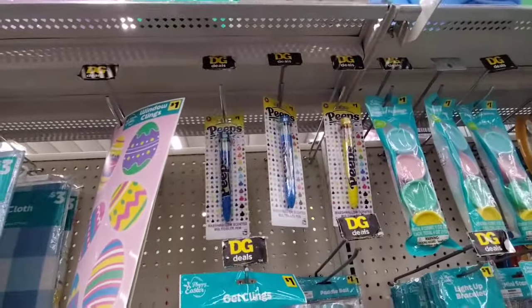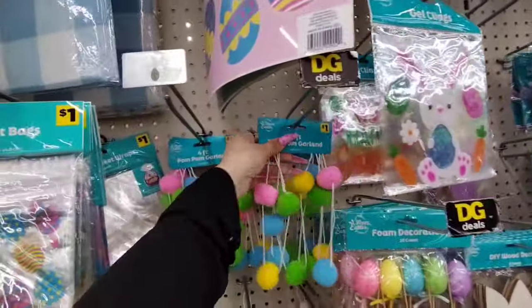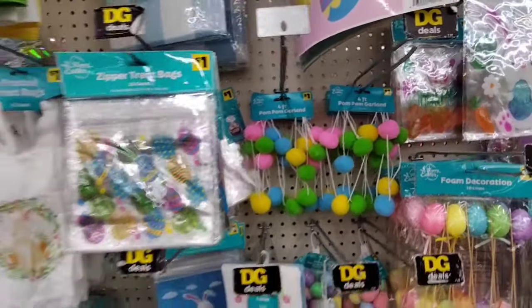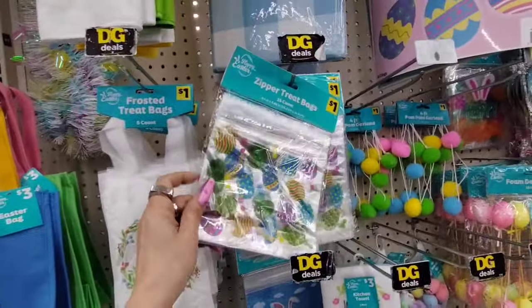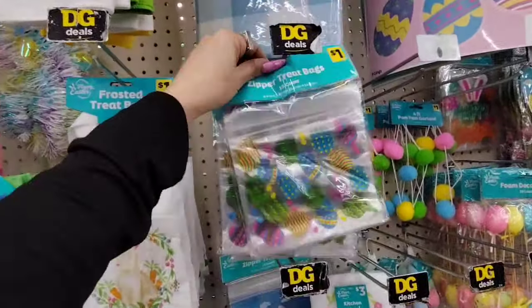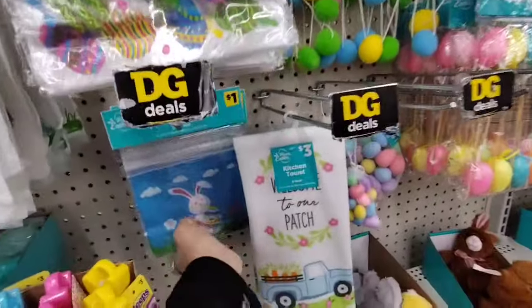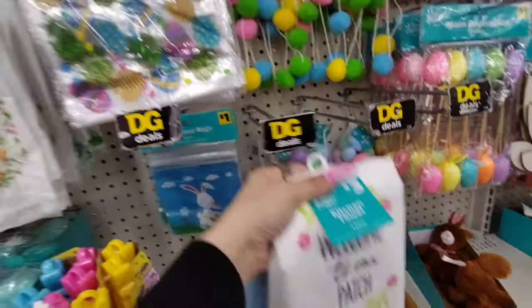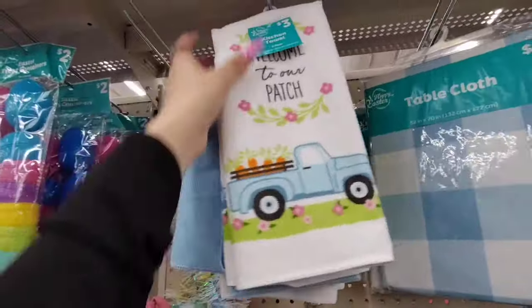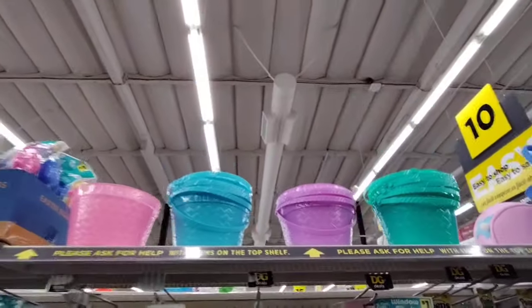They're probably sold out in pink. We also have garland for $1.00 — coming in cheaper than Dollar Tree, that's what I like to see. We have 15 count treat bags for $1.00. The bunny and carrot picks are also $1.00 up here.